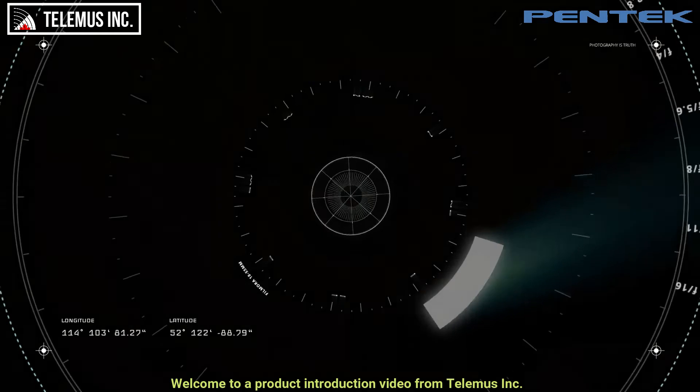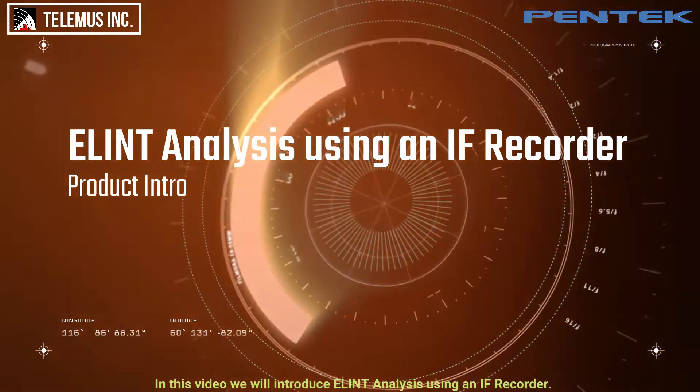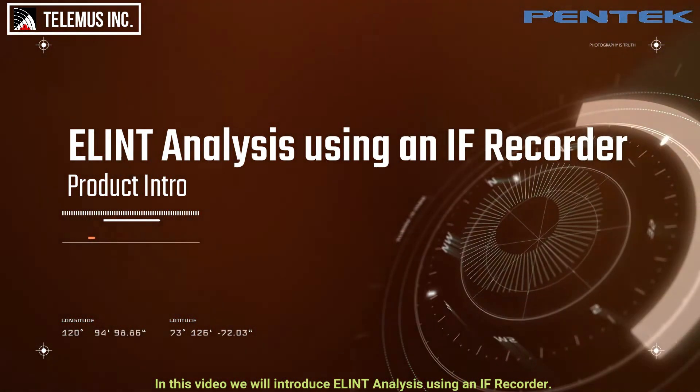Welcome to a product introduction video from Telemus Inc. In this video we will introduce ELIN analysis using an iFrecorder.